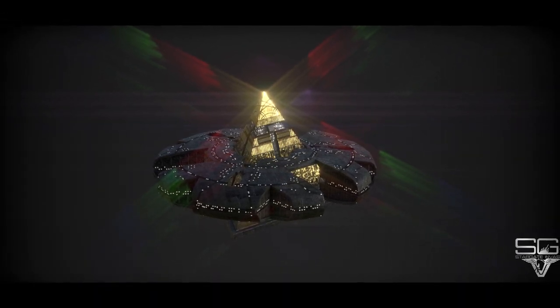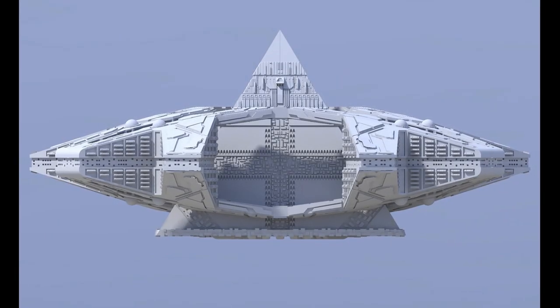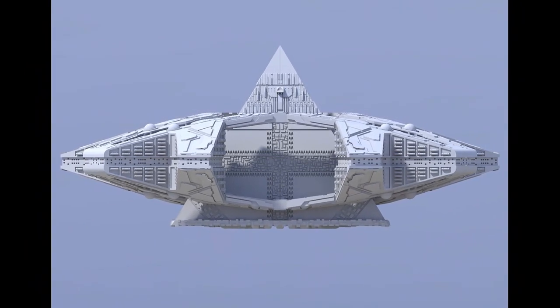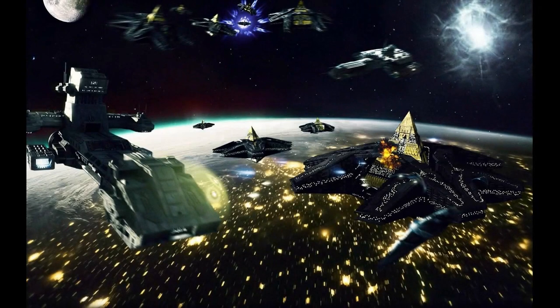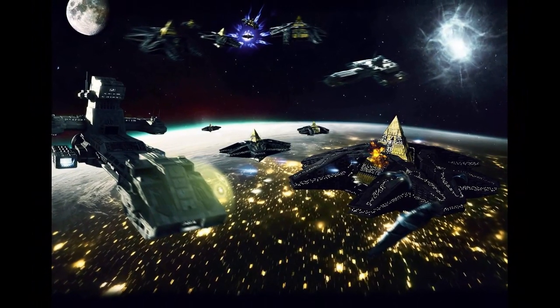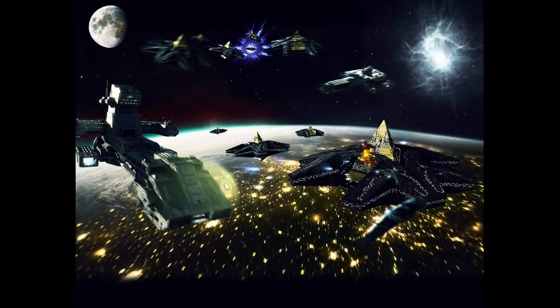Following the fall of the Goa'uld Empire in 2005, the Hatak's presence in the galaxy endured, being adopted as the main battleship of the Free Jaffa Nation. Though the Hatak remained largely unparalleled in terms of overall power when compared to the ships of most races in the galaxy for centuries, the Hatak's presence has dramatically declined following the fall of the Goa'uld.